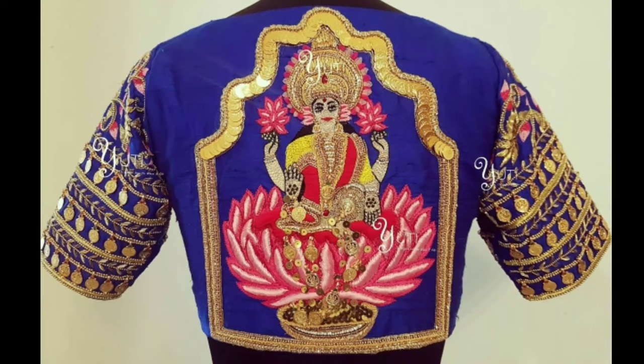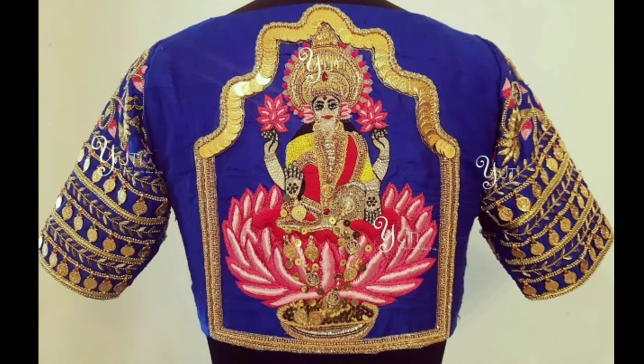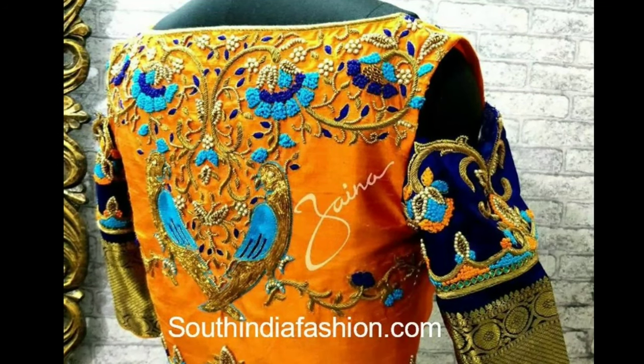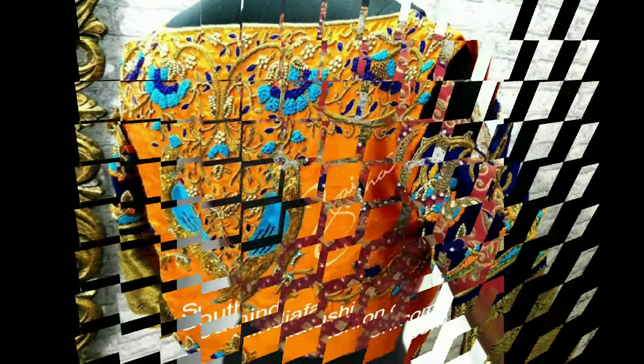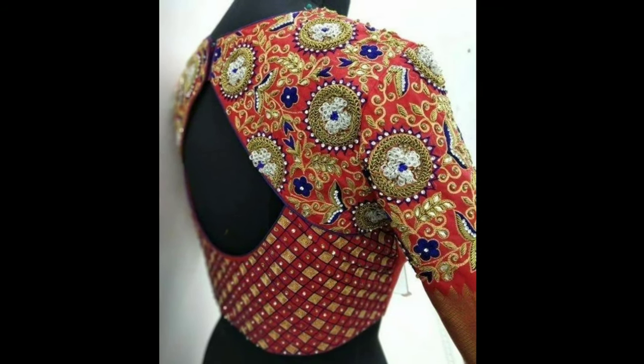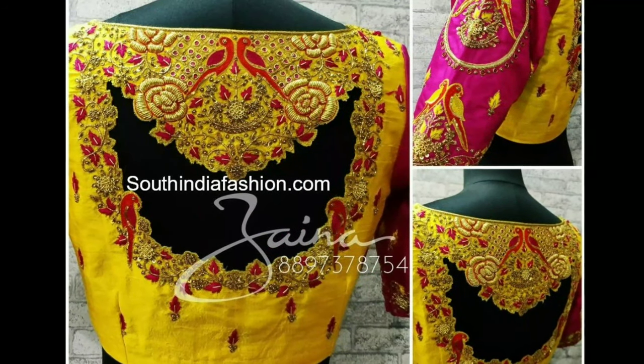There are many kinds of exquisite work blouses available these days — from mirror work, zardosi thread work, aari work — but the most preferred for special occasions is muggamwork blouses, as they have the potential to totally transform your sari look.